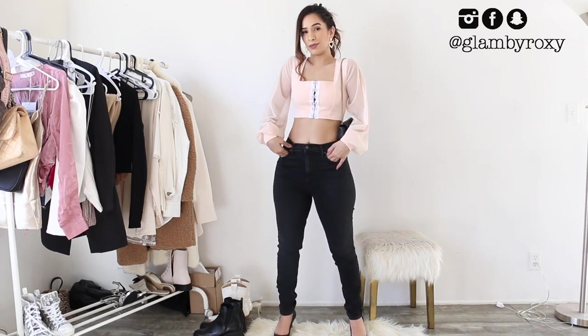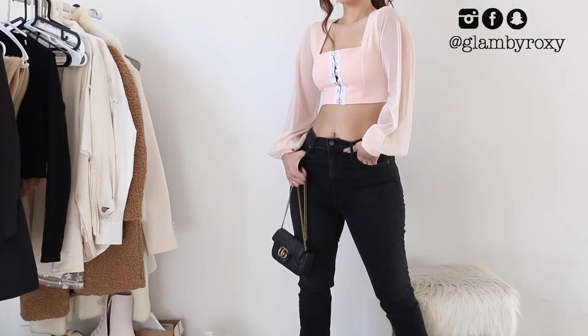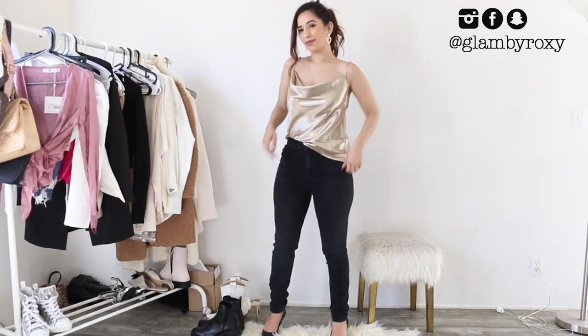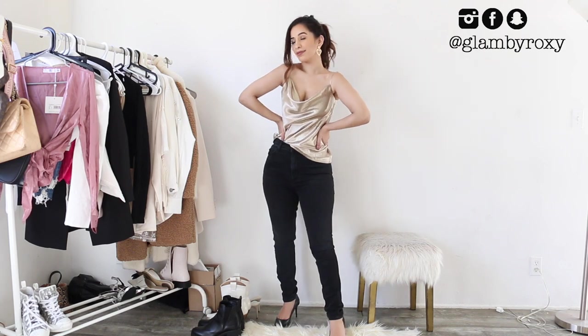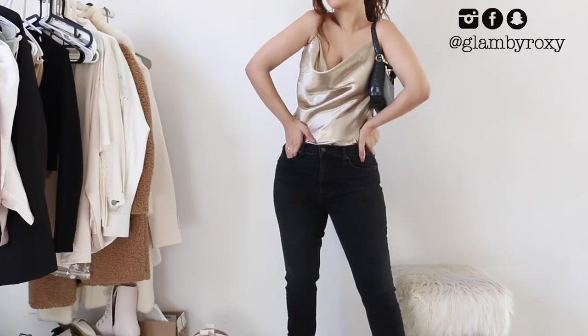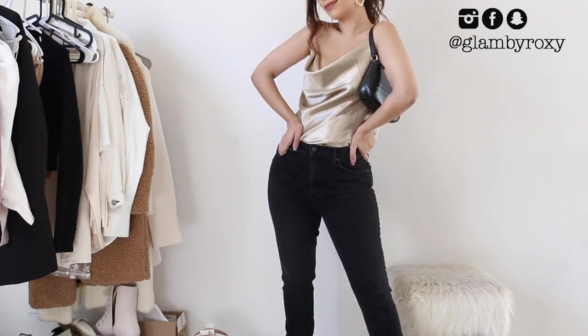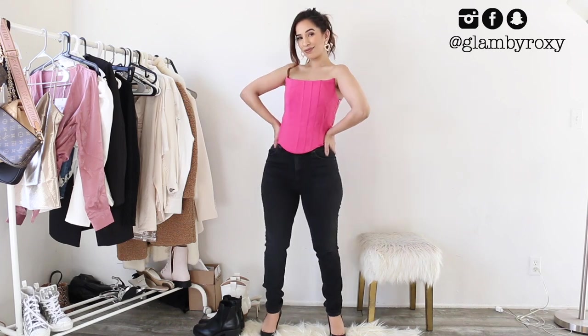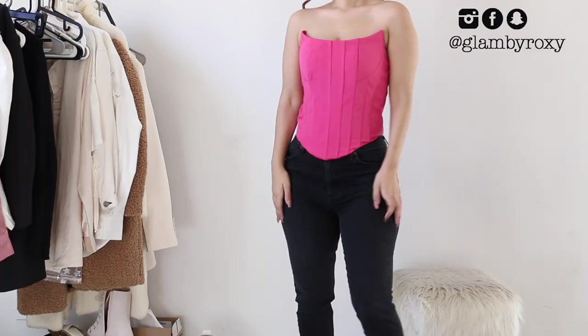Moving into something less extra — because even I sometimes just don't want to wear dresses. So here I'm wearing black jeans with a cute top, and again black jeans with another really cute top. You guys really liked this one on my Instagram — it's kind of like a satin metallic gold, super beautiful.